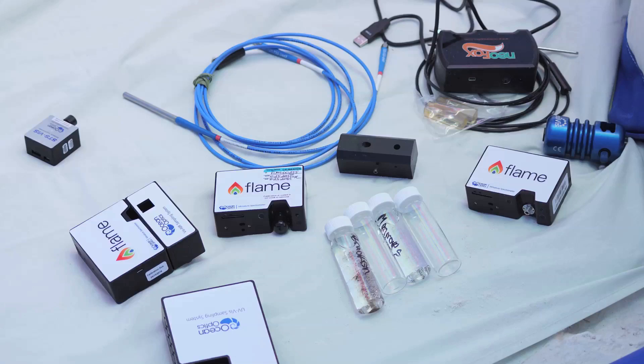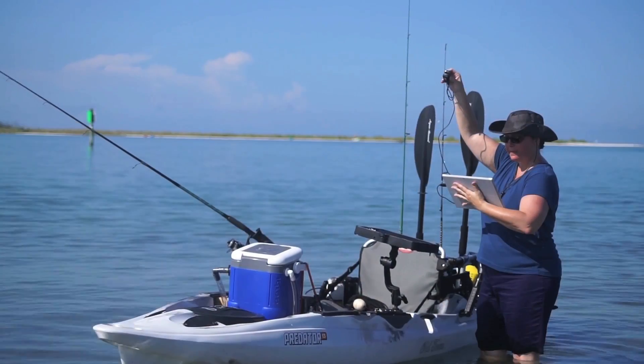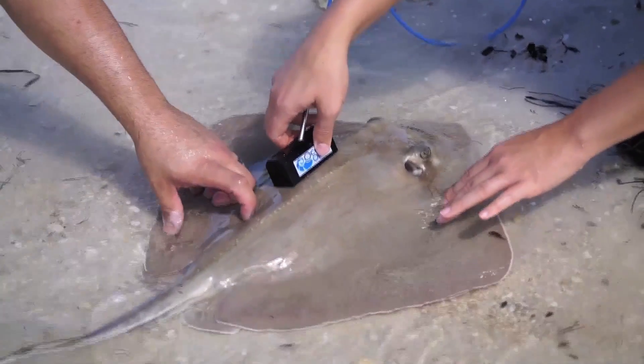The diversity of measurements possible with just a small amount of OceanOptics modular equipment enables an entire ecosystem to be studied simultaneously.